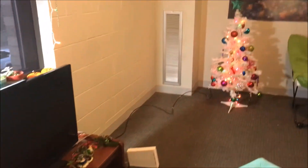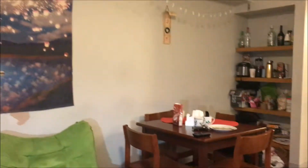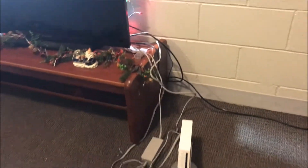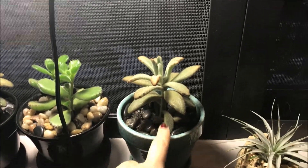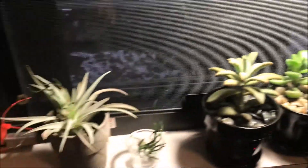But we have a TV, there's our Christmas tree, a little tapestry, and a couch, which is cool. Here is the infamous Wii setup, and in here is all of our games and stuff — so, very important. Over here, we have all of my roommate's succulents. This one's actually mine, this little chocolate soldier. These ones are chocolate soldiers, this is bear paws, and the rest are all air plants, I think. But they're pretty cool. She has a very green thumb, which is exciting and cool.